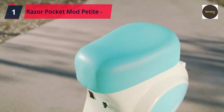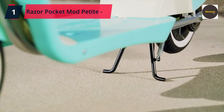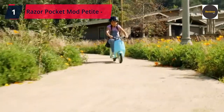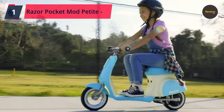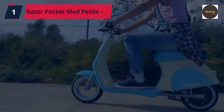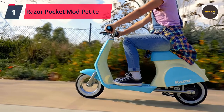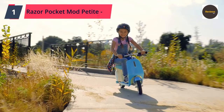Rear-wheel drive delivers better balance control and traction for a stable ride. The 12-volt sealed lead-acid rechargeable battery provides up to 40 minutes of continuous ride time on a single charge. With 10-inch (255mm) white-wall pneumatic tires, your ride on the Pocket Mod Petite is as smooth as it is stylish. Check the link in the description box and order now from Amazon.com.